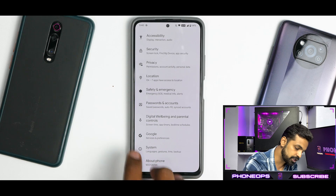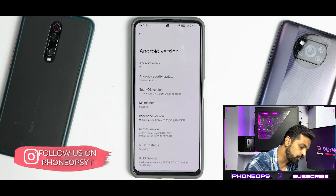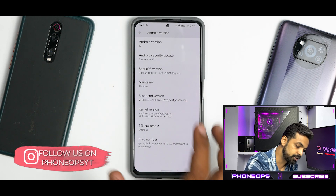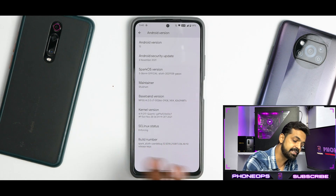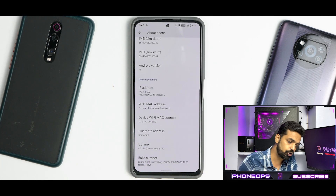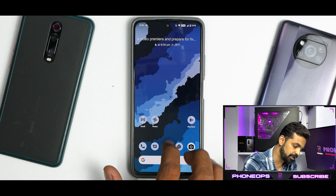Going into Settings > About, you can confirm this is the official non-beta Android 12 build. The maintainer is Shubham, SELinux status is enforcing, and the ROM comes with the Quantic kernel, so performance should be reasonably decent.